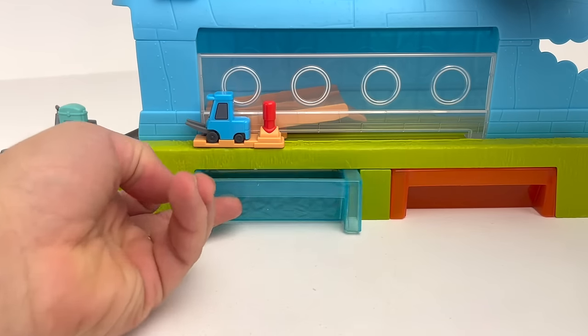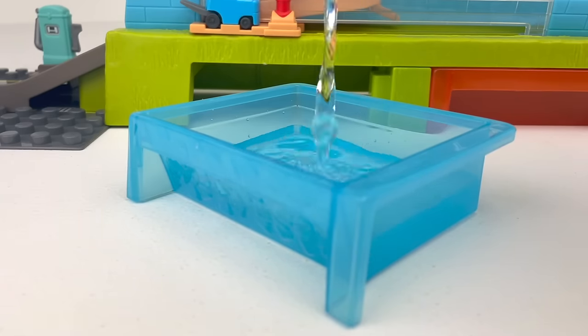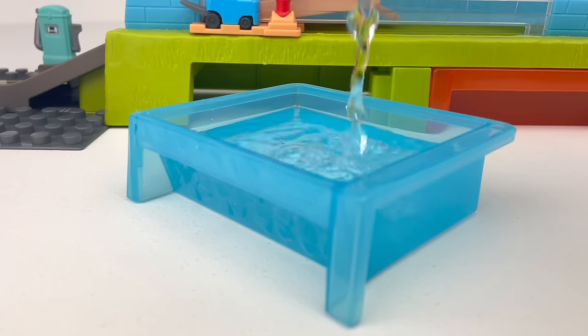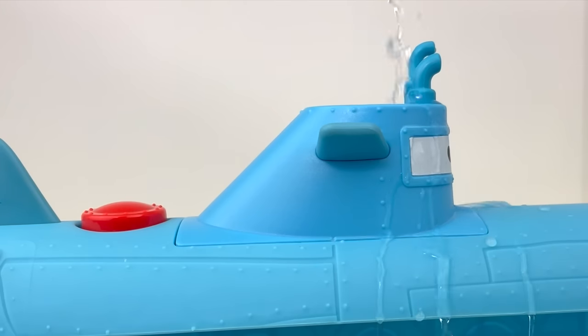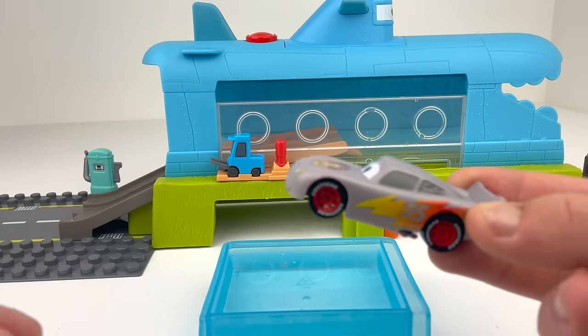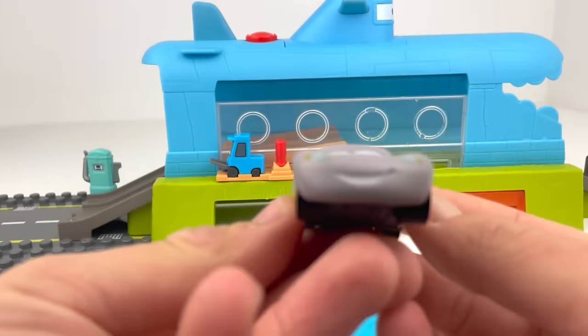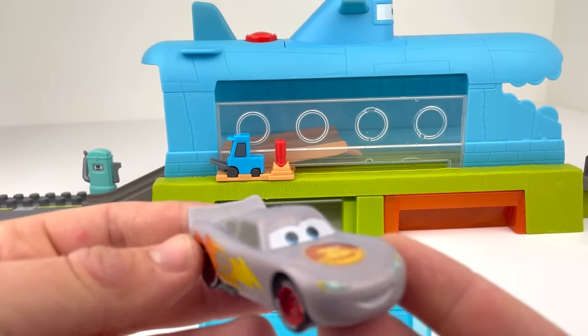Time to add some ice-cold water. Great, now let's add the hot water. In our first car is the special gray Road Trip Lightning McQueen from the Roasties team. What a cool looking car!